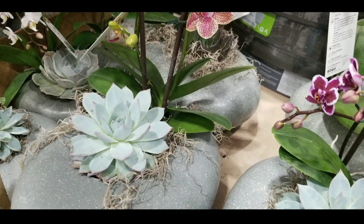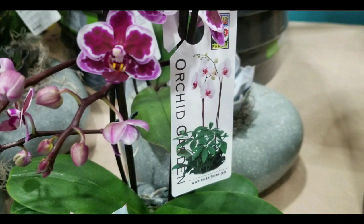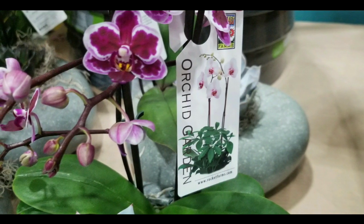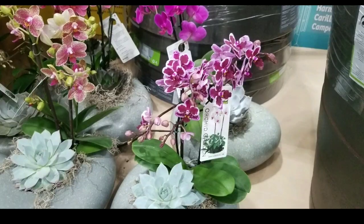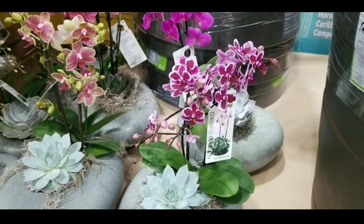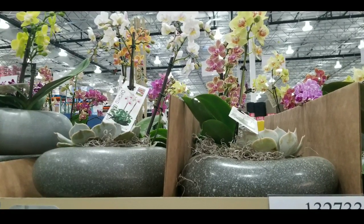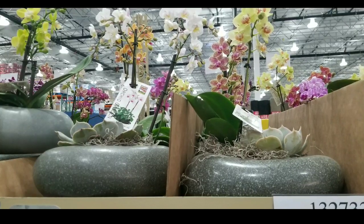Please like, subscribe, and hit the bell button for more Costco finds. When I go out shopping at Costco I usually post something about it, or something interesting I see — it could be in Northern California, Southern California, or somewhere around a Costco around the world. Anyways, please like, subscribe, and hit the bell for more. I'll see you next time — stay tuned, bye!